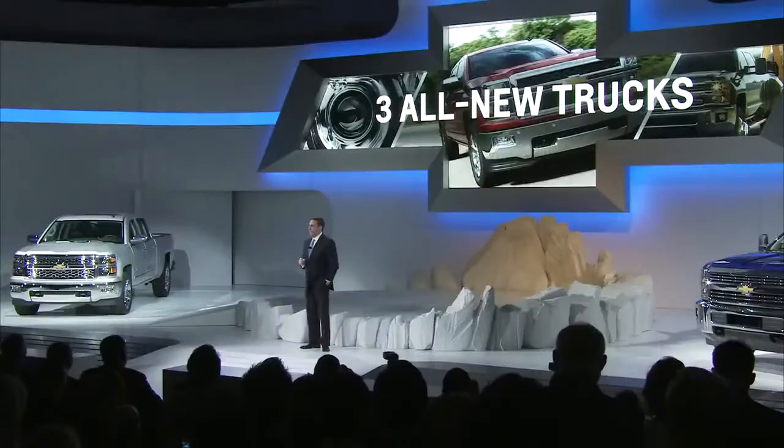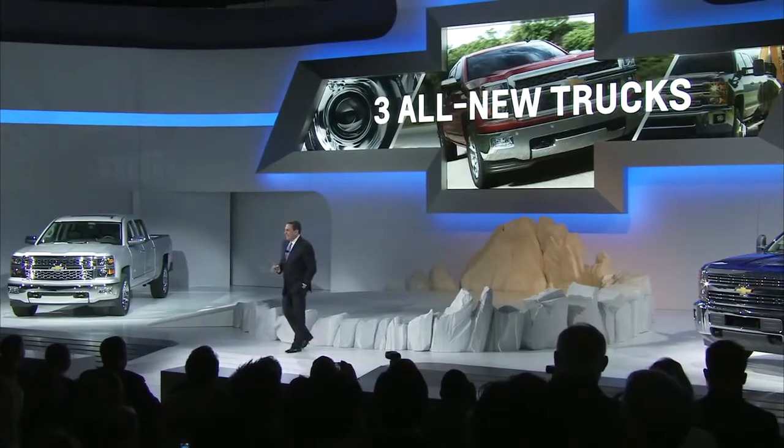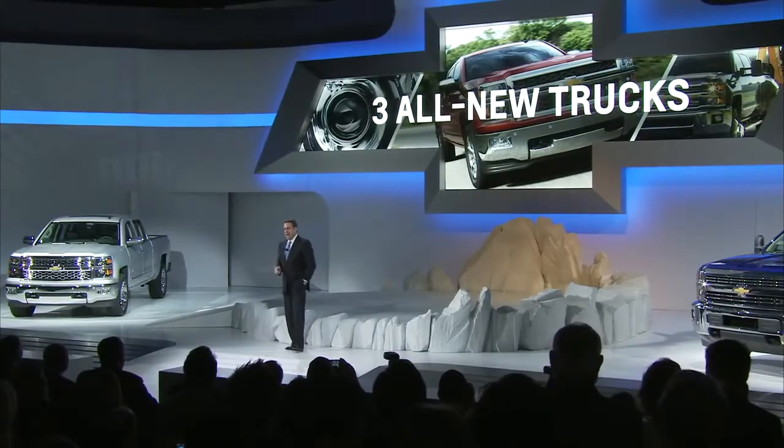Good morning, everybody. This is a great day for truck lovers, right here in California and across America. Today Chevrolet reveals the all-new Colorado, our third pickup truck introduction in less than 12 months, with all new offerings in the light-duty, heavy-duty, and now the return to our midsize segment. Our goal is simple: to meet the needs of the broadest possible customer base and excite and delight them.